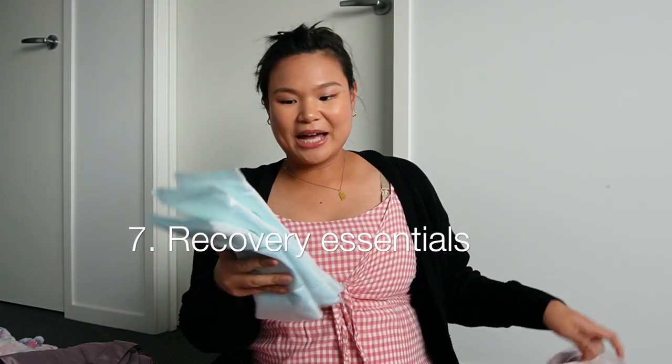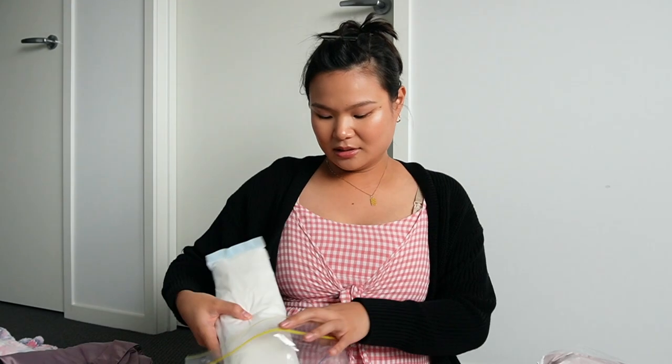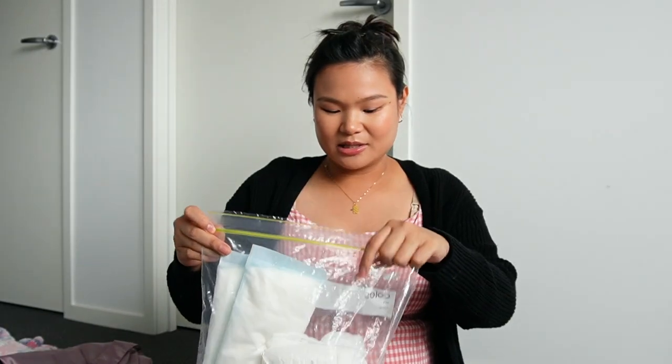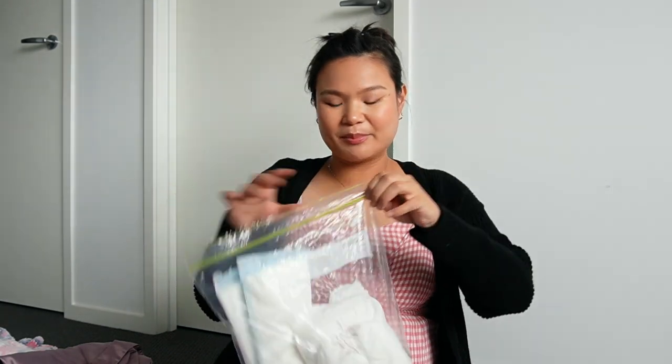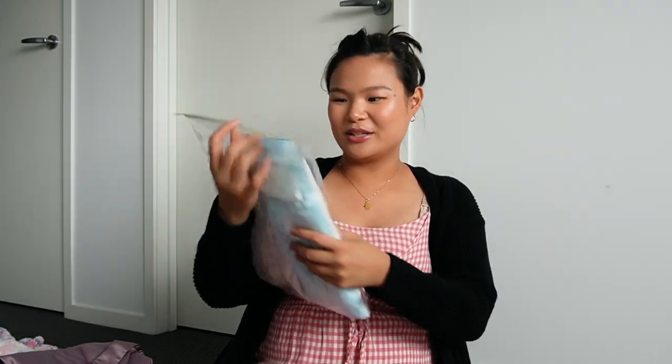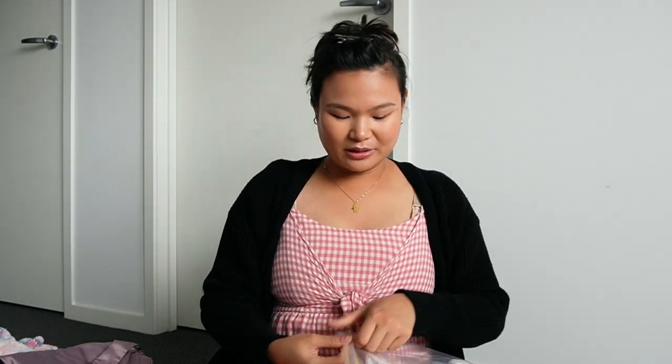I'm also packing maternity pads and disposable undies. These are just in case — a lot of people say they don't feel like wearing regular undies post-birth because it's so uncomfortable, so I'm packing disposable ones. The hospital might have some, so these are just my backups. As you can see this supply won't last me two days, but hopefully the hospital will have some too.